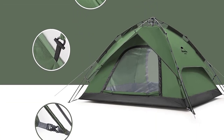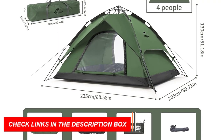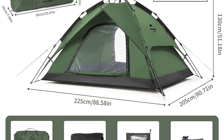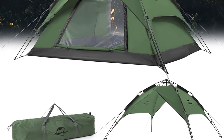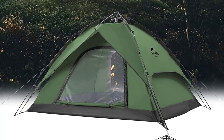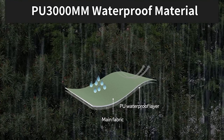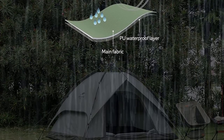With four mesh windows and two doors, optimal cross-ventilation ensures a dry and comfortable experience. The 210D Polyester Oxford Cloth offers 2,000mm water resistance and UV resistance, providing stability and safety. Its dual-purpose design allows you to detach the tent fly and enjoy a pleasant afternoon outdoors. Setting up the tent is a breeze with the instant pop-up mechanism, taking only one minute.